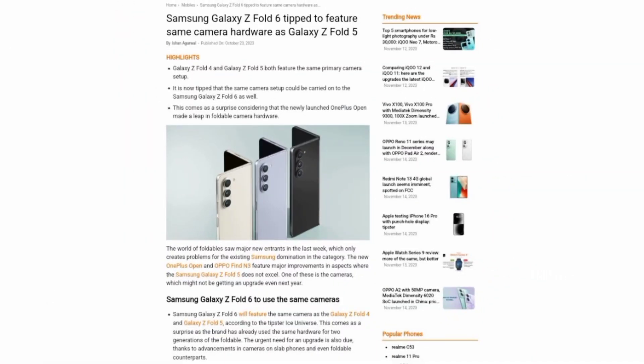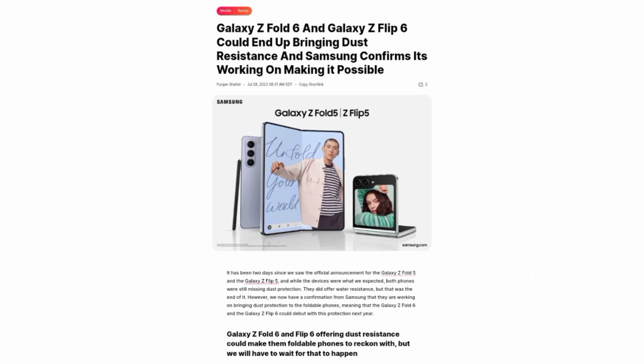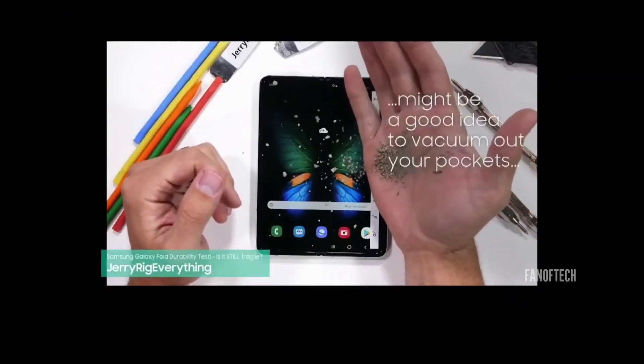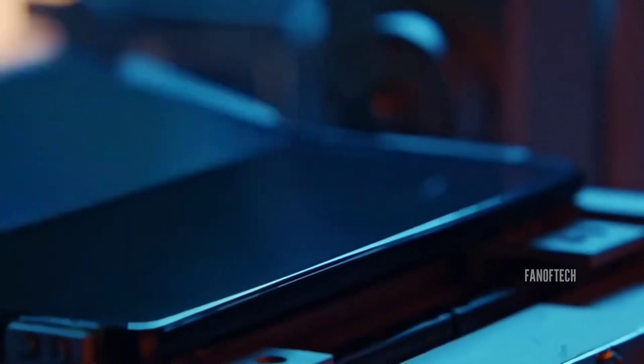One report claims that the device will retain the same camera setup as the Z Fold 5, which itself was lifted from the Galaxy Z Fold 4. Another report says that Samsung is still trying to bring an official dust resistance rating to the Galaxy Z Fold 6, but no promises have been made in this regard yet. This is one area where Samsung really needs to make things happen next year, because we've seen from manufacturers like Motorola that it can be done. If Motorola can do it, then Samsung can too, and next year would be a perfect time to adopt the feature.